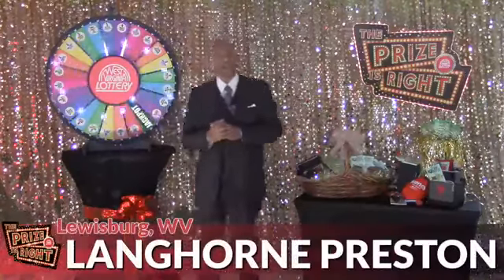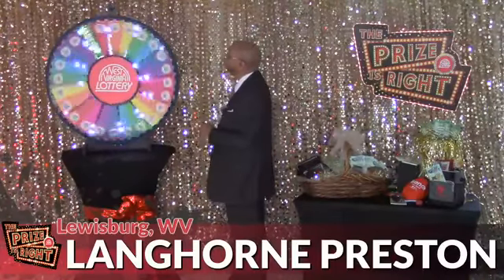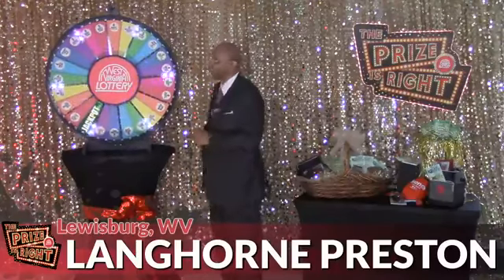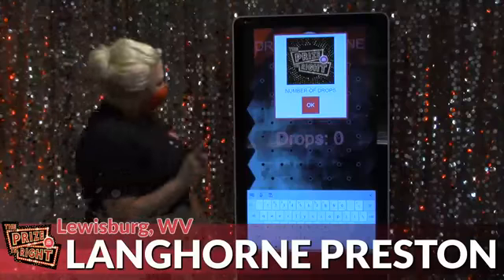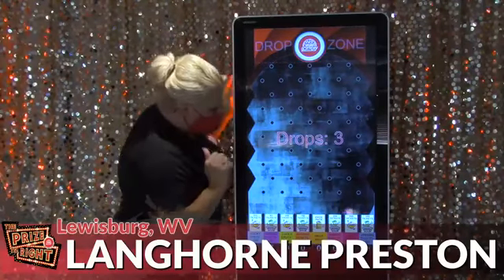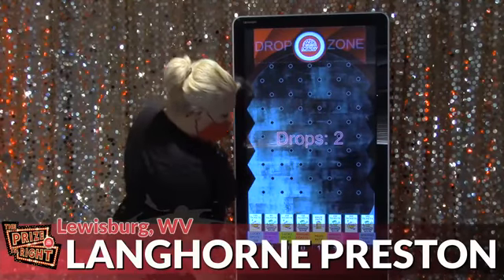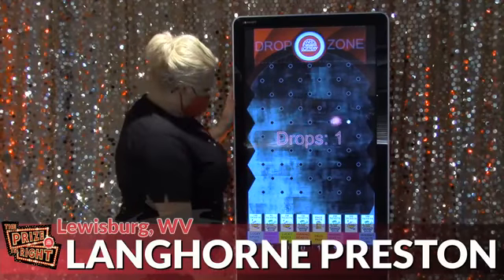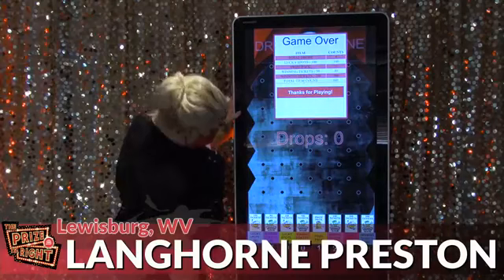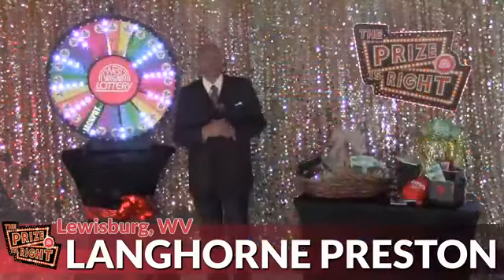Contestant number eight is Langer Preston from Lewisburg. Let's spin and win. And here we go with four drops on Drop and Win. Prize pack, 250 winning tickets, another 250 winning tickets, and 100 lucky spots.